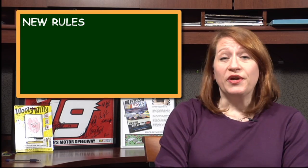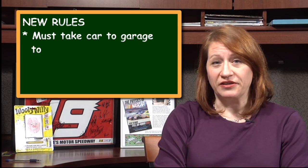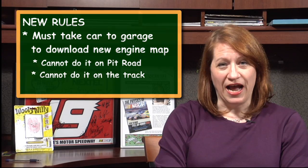We used to change engine behavior mechanically — for example, by changing the jetting on a carburetor. Now, to change engine behavior, you download a new engine map. In order to do that, however, you have to bring the car back to the garage. You're not allowed to do it on pit road, and you're not allowed to do it while the car is on the track.